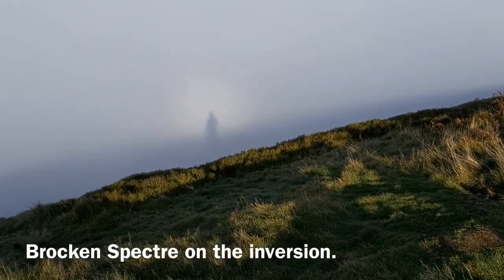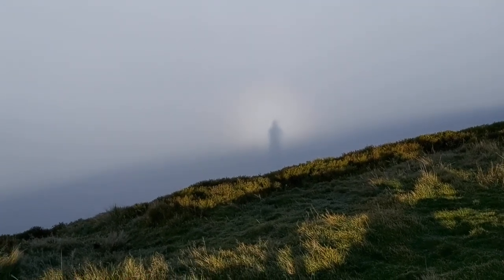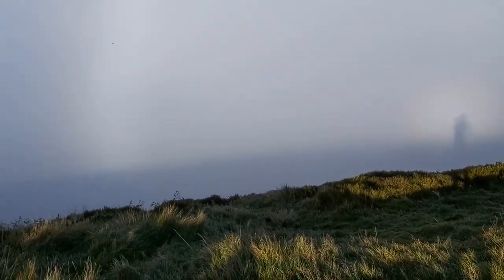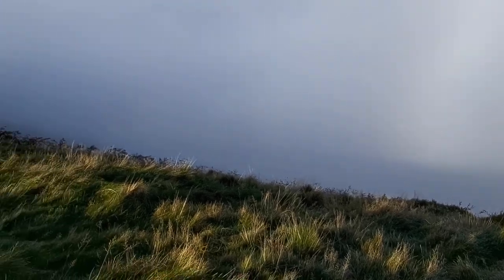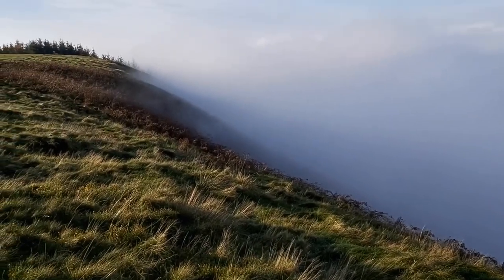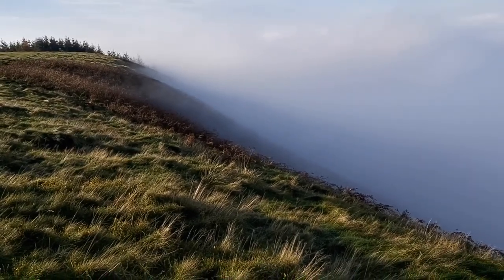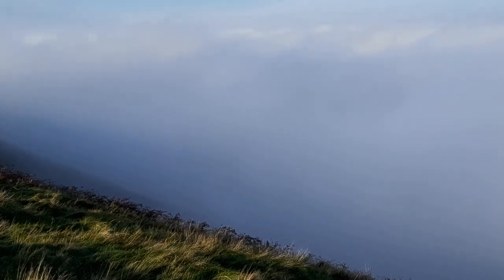It should have a rainbow around it, but it's not that well defined. And I'll show you the scenery around here. You can see I'm just about above the mist — walk down a couple of yards and I'm back in it. So yeah, we're above the clouds.